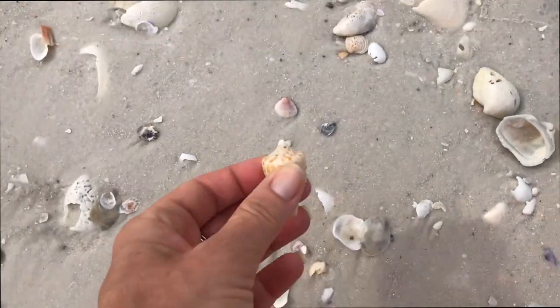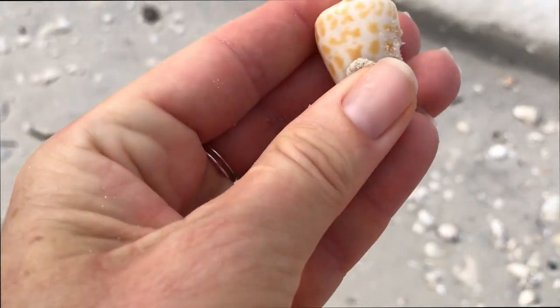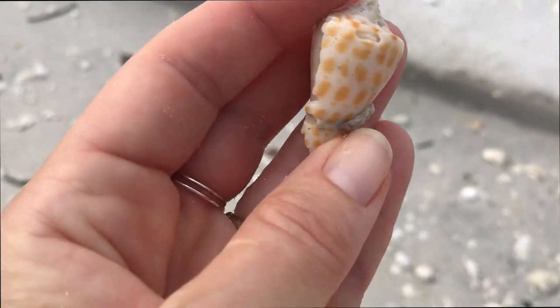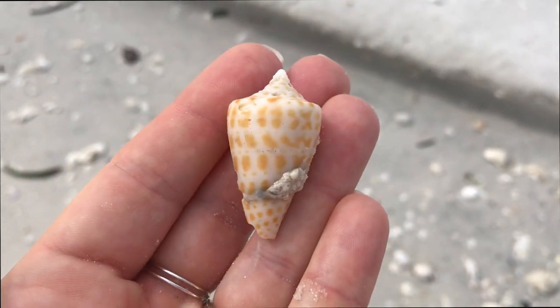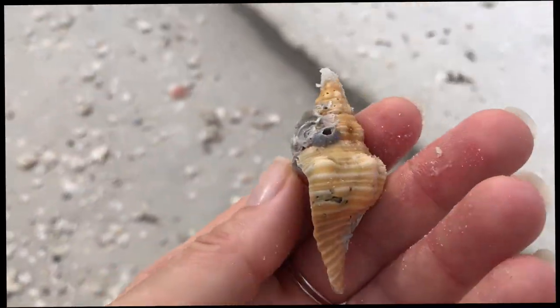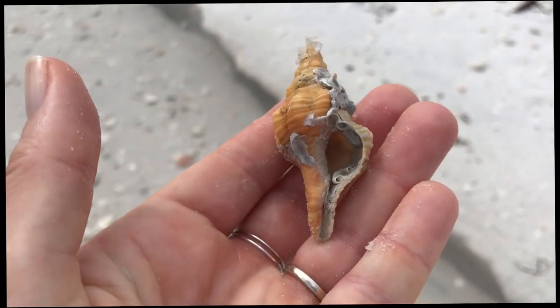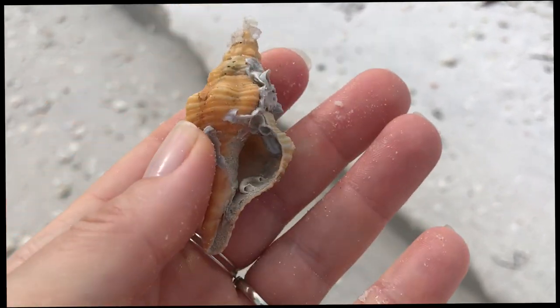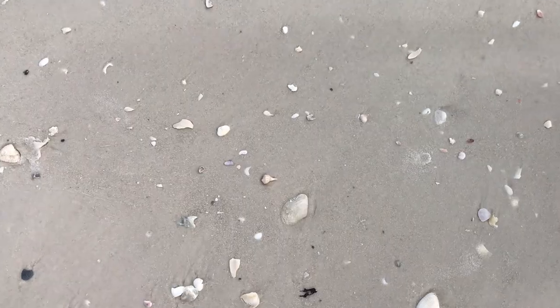Here we have an alphabet cone, which would be a really great find — and it is a great find. The shell is definitely not perfect, but that's okay. And another Florida horse conch — got lots of stuff, but I'm keeping him. He's kind of neat.